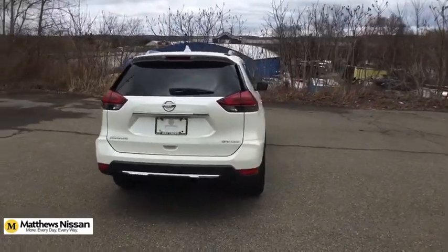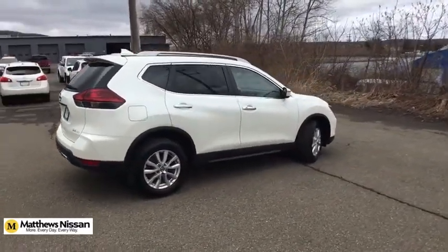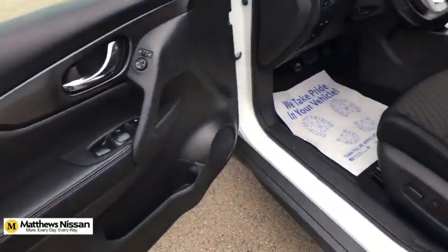Power liftgate, traction control, dual airbags, power steering, alloy wheels, four-wheel disc brakes, center armrest, heated front seats, trip computer.